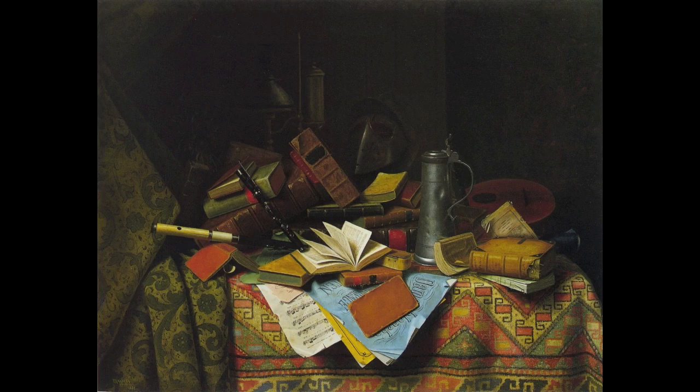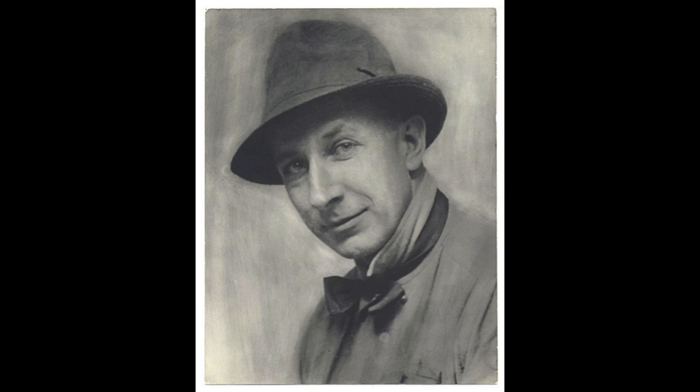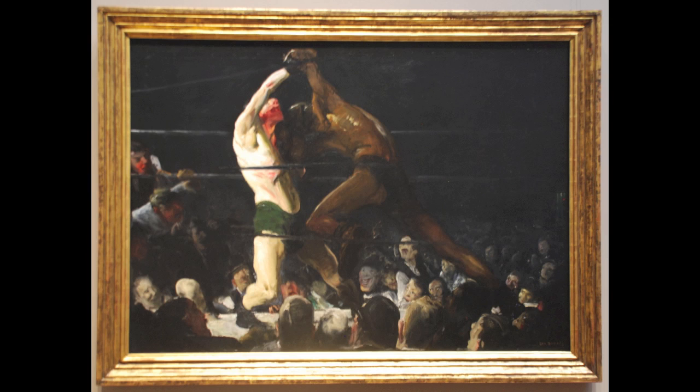Let's move on to the next painting. This painting is called Both Members of the Club by George Wesley Bellows and it was made in 1909. He was an American realist painter who tried to capture the urban life of New York City. In this painting, which was the fourth out of four boxing paintings he did, he decided to create the rare scene of a white and black boxer going head to head in the ring.